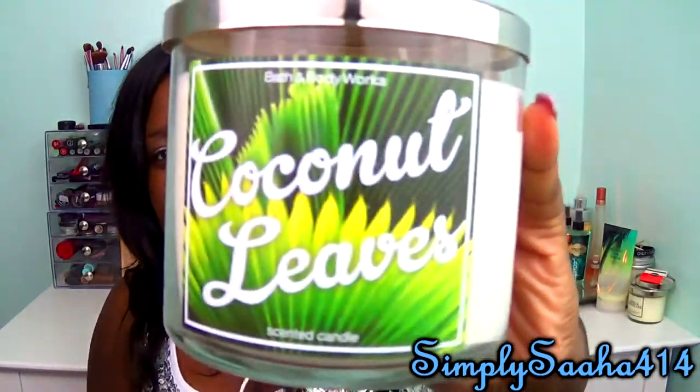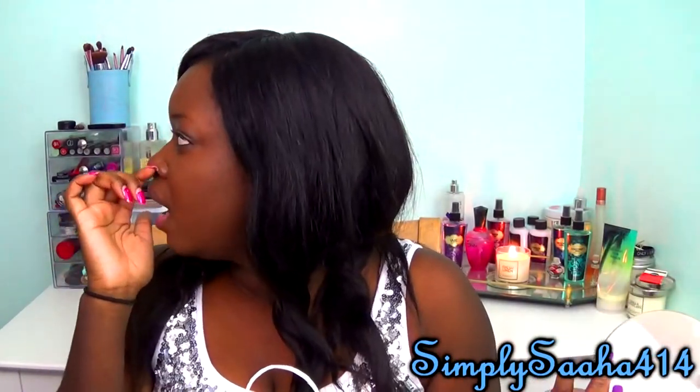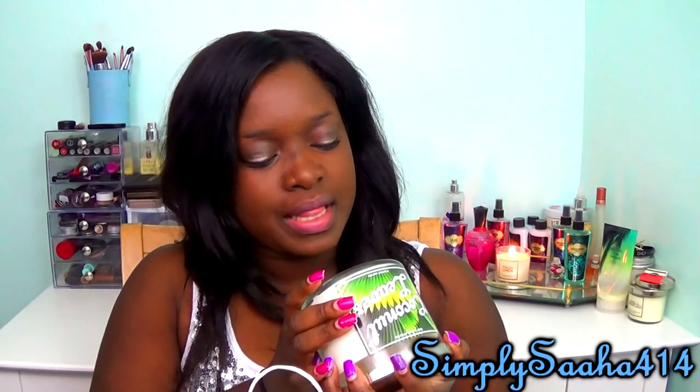I'm going to start off with Bath & Body Works because I got the least amount of stuff there. I just went to Bath & Body Works, Forever 21, and like two other little stores. The first things I got were two candles. The first one is Coconut Leaves, and they're having their two-for-twenty sale. This one smells so good — it says 'be transported to the tropics with this fusion of juicy tangerine and papaya that gives way to soothing coconut notes.' I'm really excited to burn that.